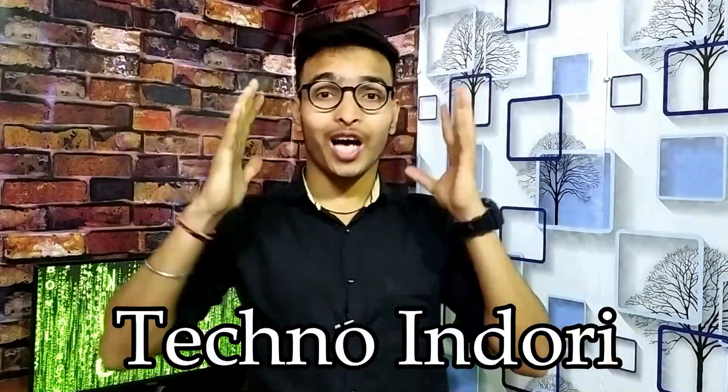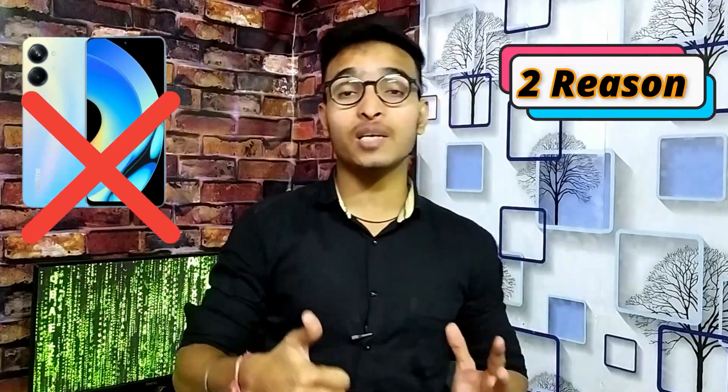Hello guys, welcome to my channel Techno Indurator Friends. Today's video is very awesome. You know that Realme 10 Pro has launched — Realme 10 Pro 5G — and besides that, Realme 10 Pro Plus has also launched. I am going to tell you today that you should not take Realme 10 Pro. I will tell you two major reasons which will help you decide whether you should take this phone or not.